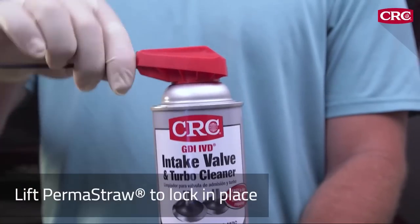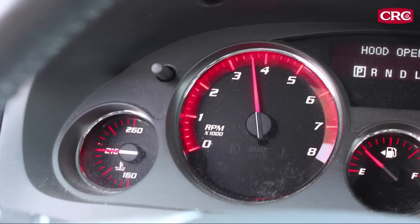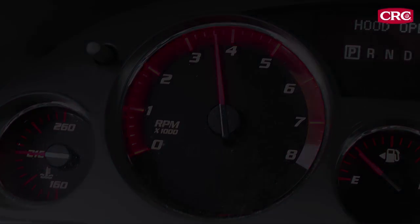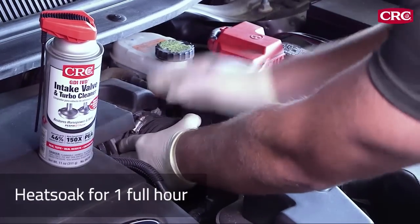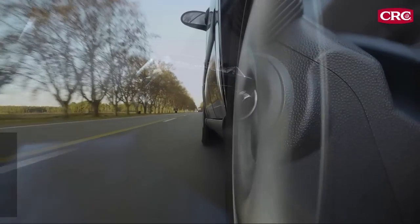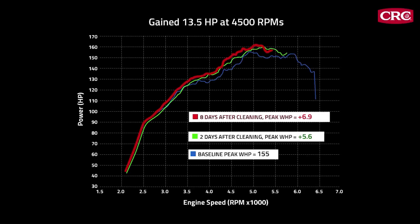Lift the perma-straw dual action spray system and lock it into place. With the engine running at 2,000 rpm, spray in short bursts until the can is empty. Once empty, rev the engine two to three times without exceeding 3,500 rpm. Run at idle for one minute, then turn the engine off. Reassemble the air intake system and let the engine heat soak for a full hour — this is critical. After the hour, restart the engine and drive at highway speeds for at least 10 minutes. Maximum benefit is achieved when the vehicle is driven regularly over the next several days.